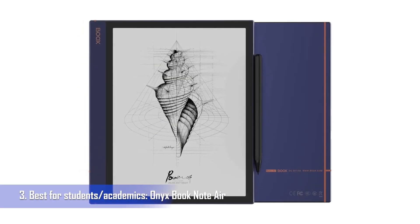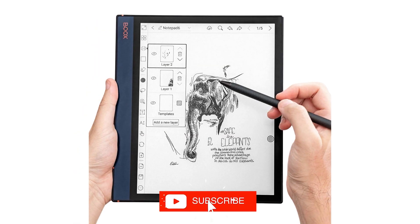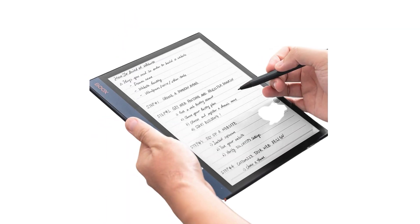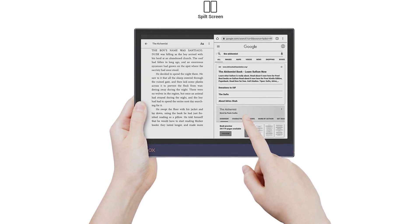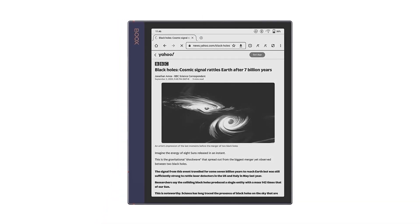Best for students and academics: Onyx Boox Note Air. The Onyx Note Air is designed for creatives and professionals who prefer a device focused on productivity. You can draw free-handed, take notes and edit PDF files and ebooks. There are few distractions with these kinds of gadgets, so you won't be flooded with notifications and phone calls. Android gives you a lot of options for sending your modified PDF files or notes to the cloud storage solution of your choice.